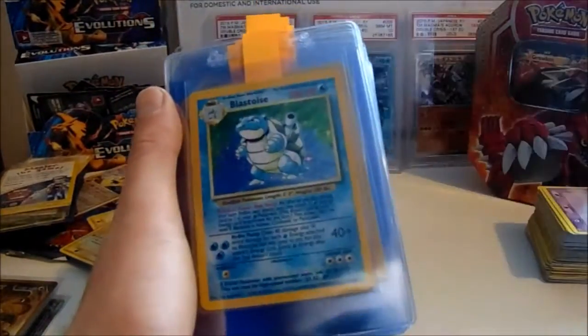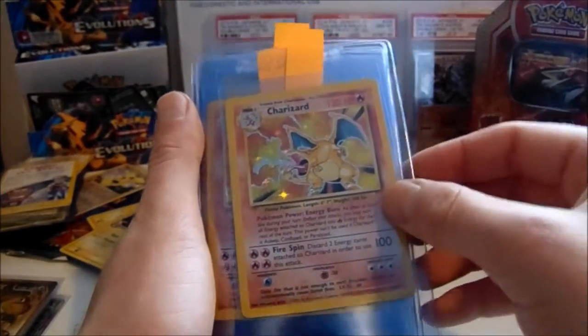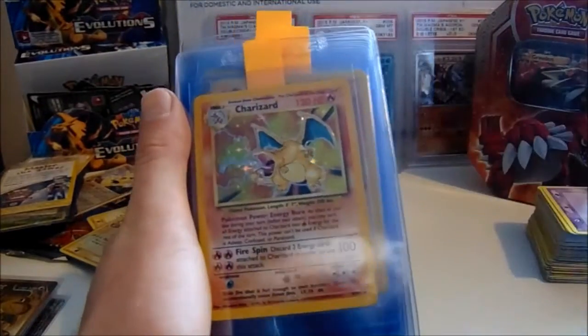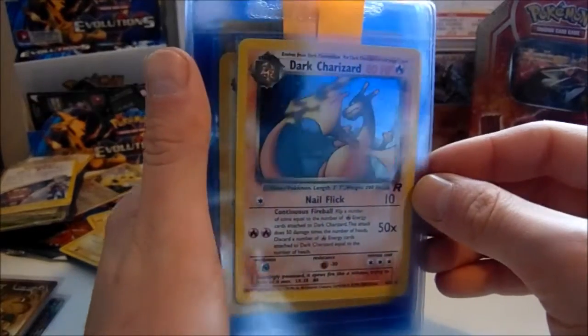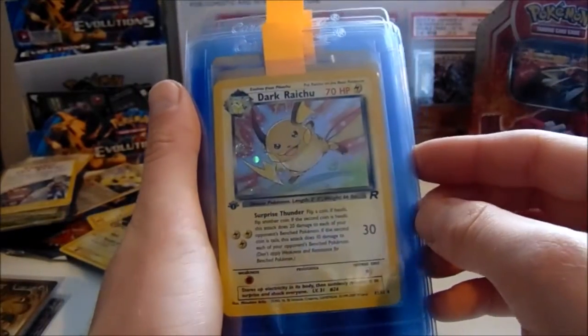So we have Alakazam base set, Blastoise base set, then two Charizards from base set — really nice. We've got a Dark Charizard Unlimited Team Rocket, and then a first edition Dark Riotium.